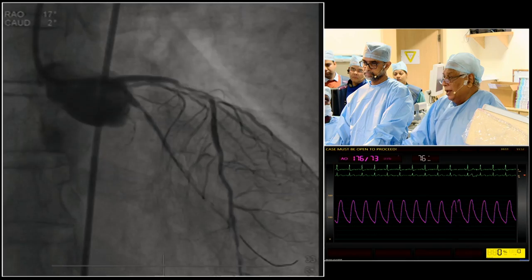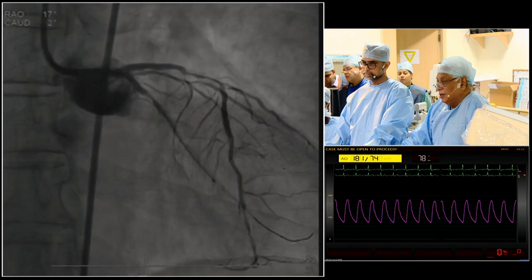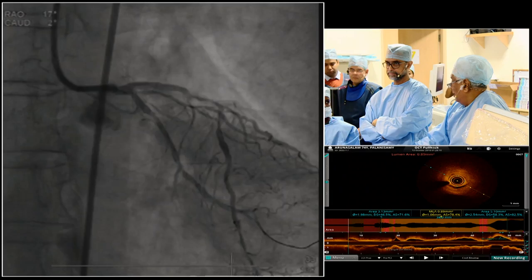This is the first angiogram. We have an OCT catheter in place in the circumflex. You saw two lesions: proximally it is reasonably tight, and there is a second lesion at the posterior branch which comes off at the seven o'clock position in the mid-segment. So this is what we have now, and I will ask Chris to comment on the OCT.